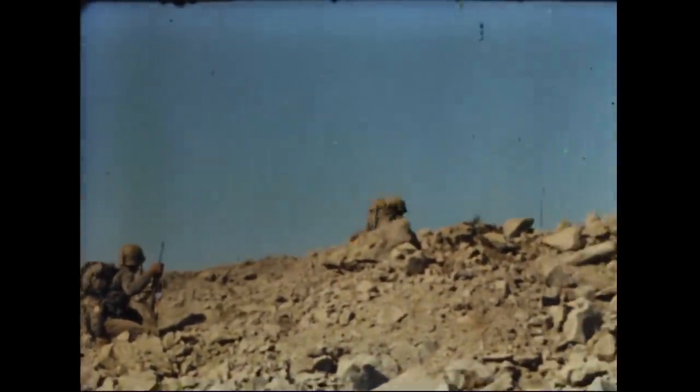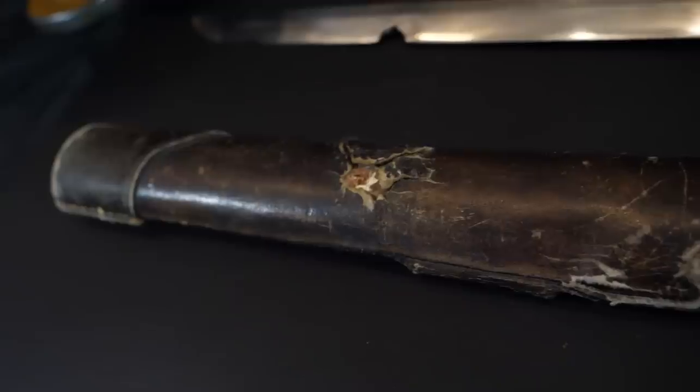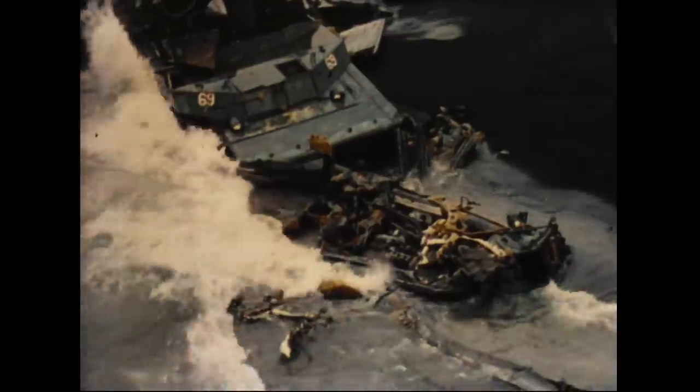Those are just a few of the bullet-struck items here at the Gettysburg Museum of History. What these things do is serve as a physical reminder of just how violent and awful war can be. These soldiers and Marines brought these things back as reminders of where they had been, what they went through, and what they survived. It's very interesting to look at these artifacts and reflect on the history behind them.